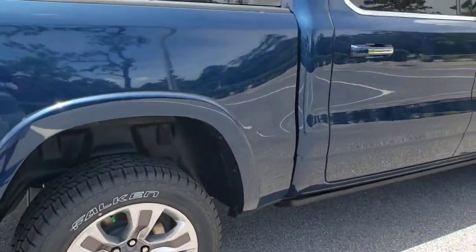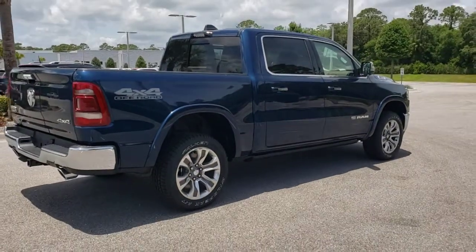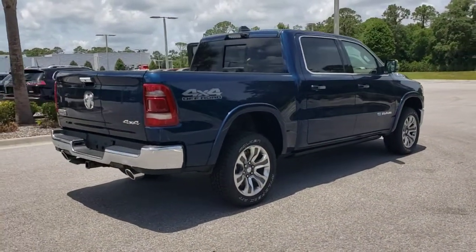Keyless start, power passenger seat, cooled front seat. Control the controllables in the strong, dependable, and comfortable Ram 1500.